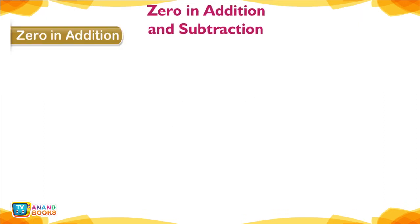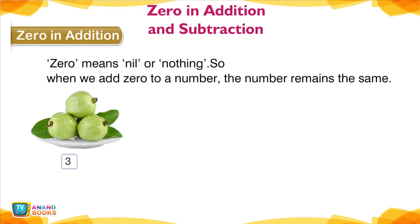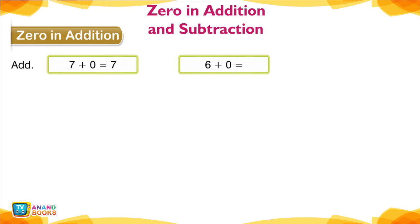0 in Addition — 0 in addition and subtraction. 0 means nil or nothing. So when we add 0 to a number, the number remains the same. 3 plus 0 is equal to 3. 7 plus 0 is equal to 7. 6 plus 0 is equal to 6; 2 plus 0 is equal to 2.